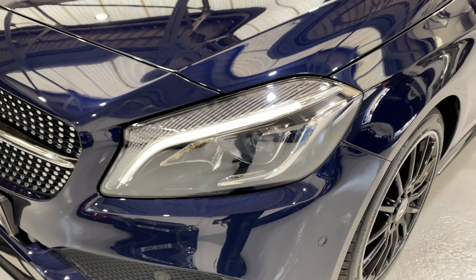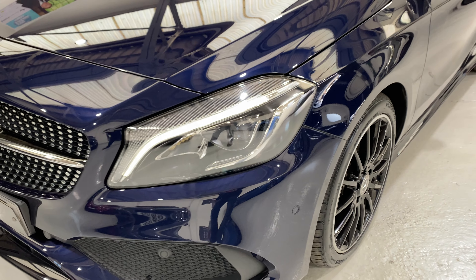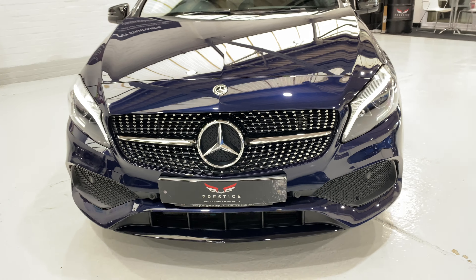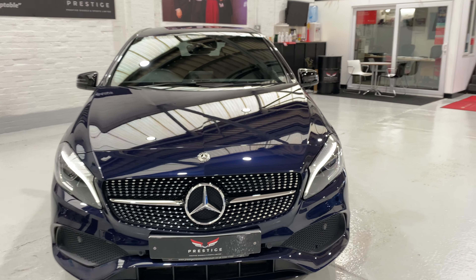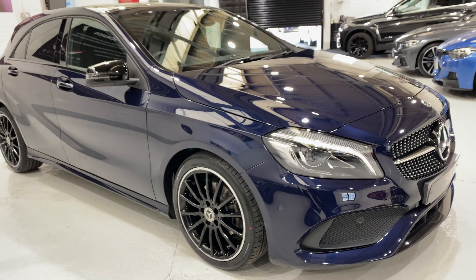We've got the daylight running lights — the LED lights. We've also got front and rear parking sensors with park assist. I think this car also has high beam assist as well.